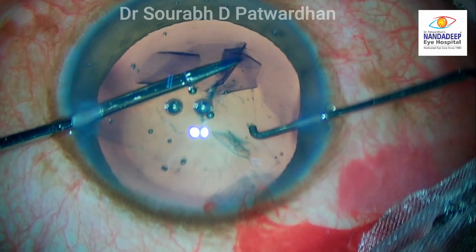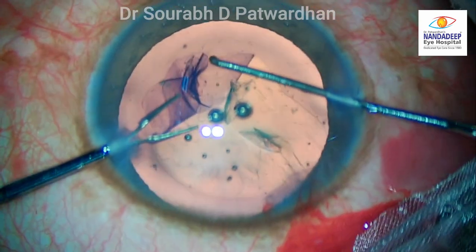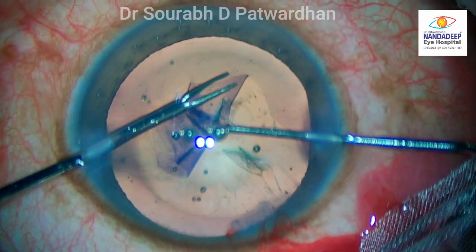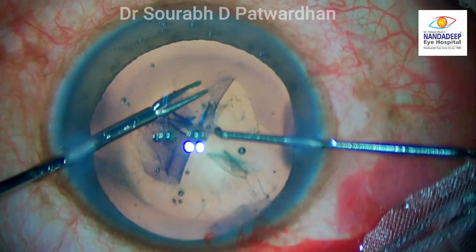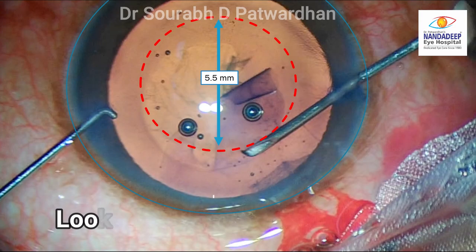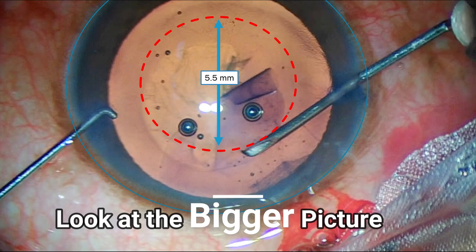This video shows that even if you think you are going alright in a particular step, if you don't look at the bigger picture you are actually leading yourself to a complication. In future I will put up more videos where the bigger picture is being missed, so that will help you get your surgeries right. The main aim of this video is to tell you to look at the bigger picture when you are operating, so that you avoid complications in future. Thank you so much.